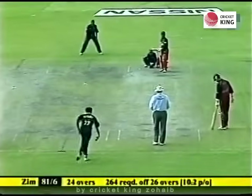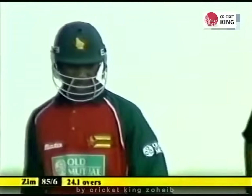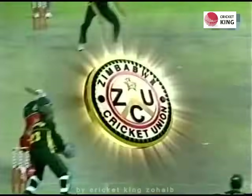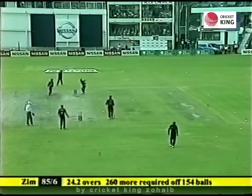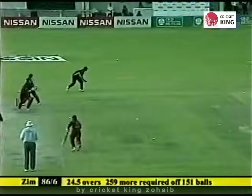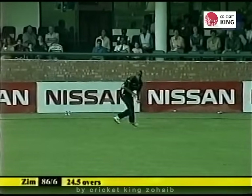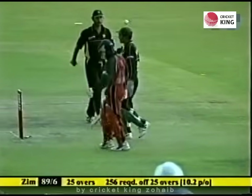Good shot, nice Tatenda Taibu — he's placed that perfectly through extra cover. It was aerial for a while but he struck it well and placed it. A boundary to the little man, once again showing a great deal of grit and courage. A little bit of width provided by Afridi. Sean Irvin placed that away behind square — it's got a quick outfield. He gets three off the last ball of the over from Sean Irvin. 25 overs, 89 for 6.